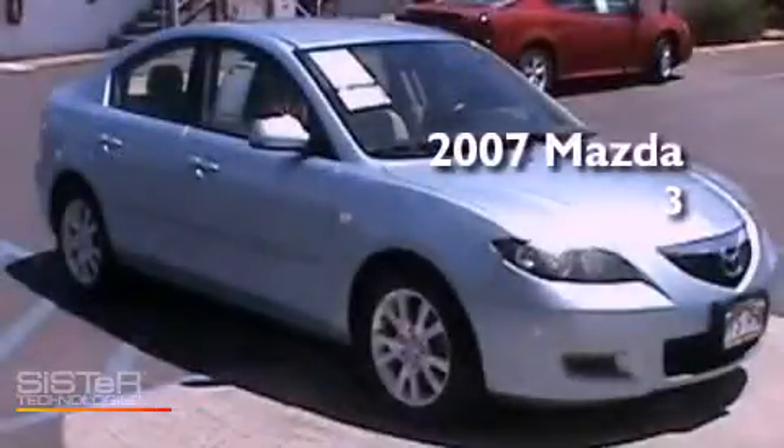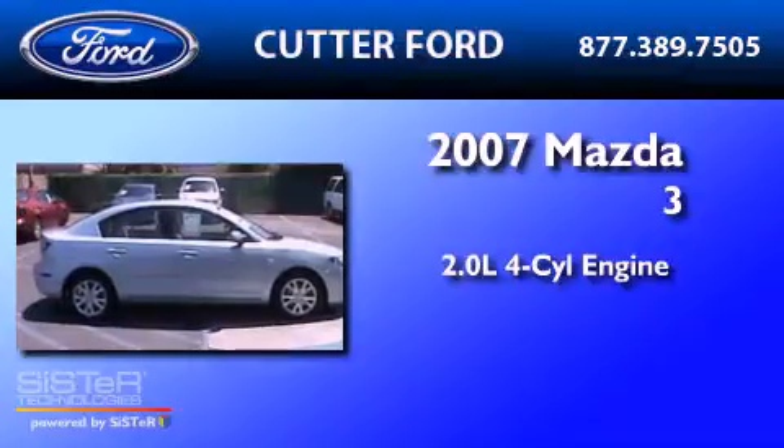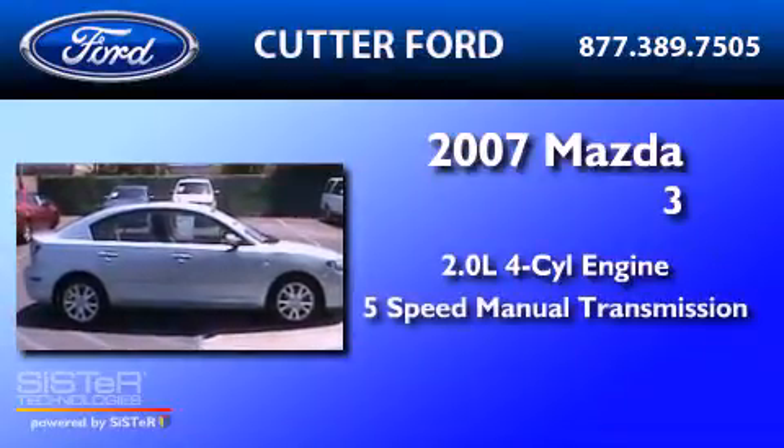This is a 2007 Mazda 3. It features a 2.0-liter four-cylinder engine and a five-speed manual transmission.